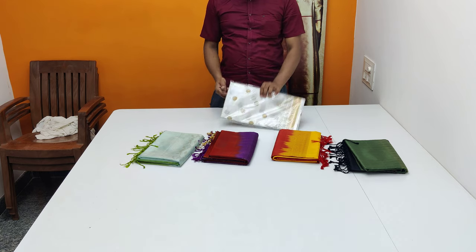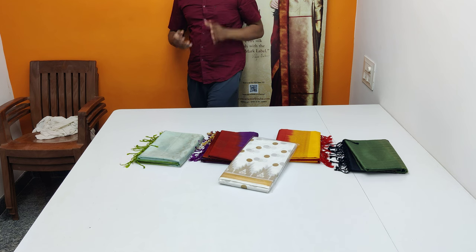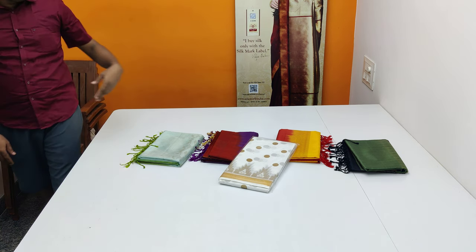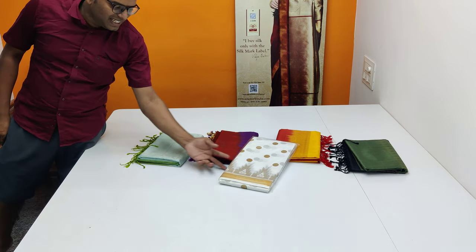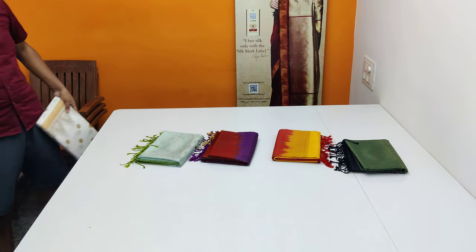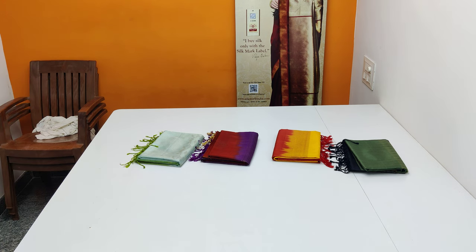This is a gift for all people — pure cotton, super nice and attractive. Here are 4 different clothes. This is a gift for all people. If you want to learn more about these details. Thank you.